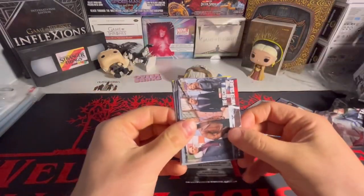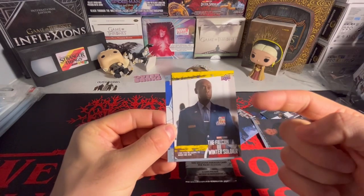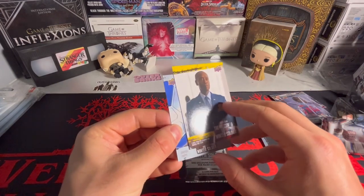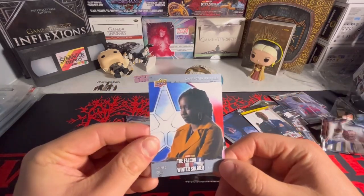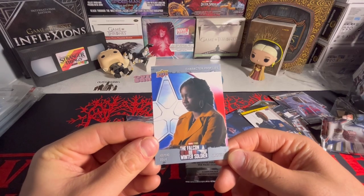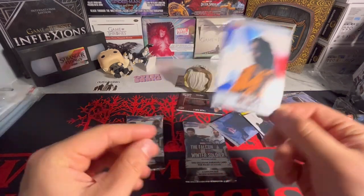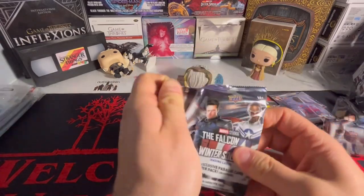Next pack — looks like we got base, base, base, base, yellow. We got character profiles — Adepero Oduye as Sarah Williams. Last... oh wait, two more packs actually.